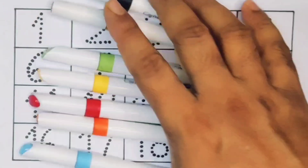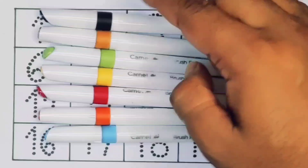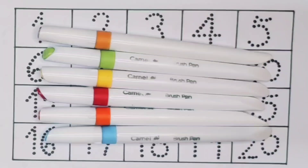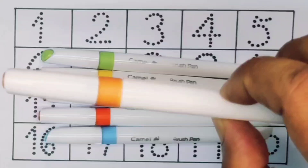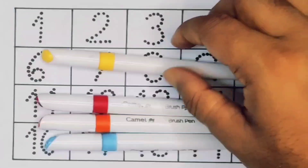Hello kids, welcome to my new video. First we are going to know the color names: black color, brown color, light green color, yellow color.